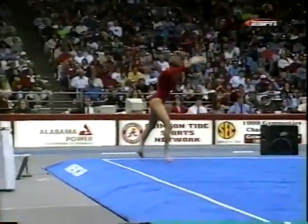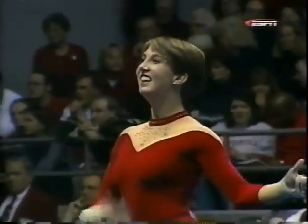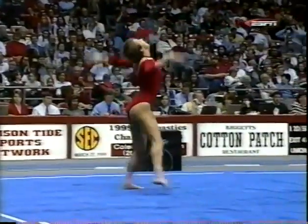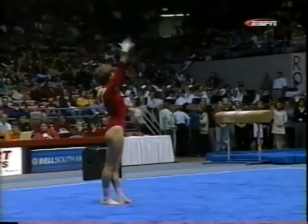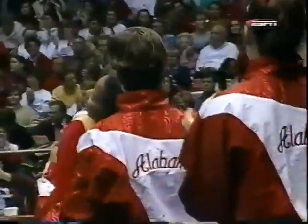Lots of front tumbling. Really pretty, it's really nice. Coach Patterson calls her a gamer, and you can see why. Very nice. Can't ask for much more than that.